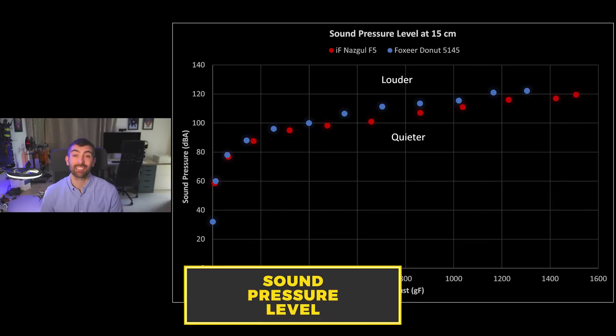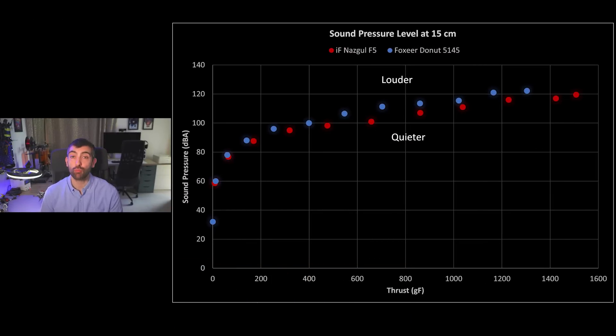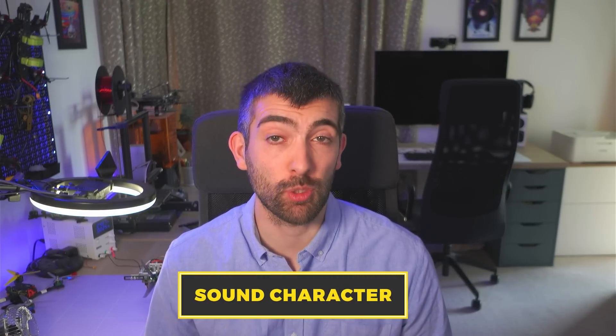The final graph I want to show you is the sound pressure level produced by each of these props at a range of different thrust values. One of the advantages of toroidal props is supposed to be that they're significantly quieter than traditional props — and that's not what I found with my testing. The Donut 5145, the toroidal prop, was slightly louder than the Nazgul F5, the traditional prop, at every thrust level, so I wasn't able to reproduce the MIT result of lower noise for the toroidal prop. But it's not just the sound pressure level — it's also the character of the sound, how noticeable or annoying it is. So let's listen to the toroidal prop versus the traditional prop back to back and see which you think is the more noticeable or annoying sound.